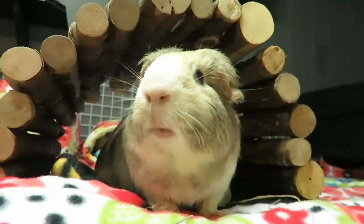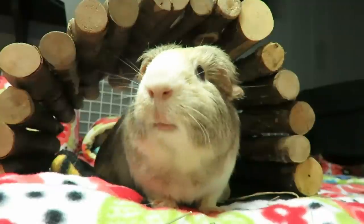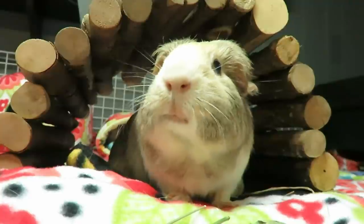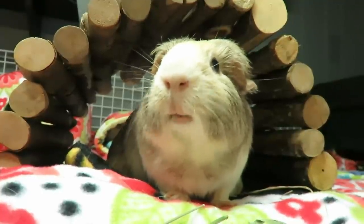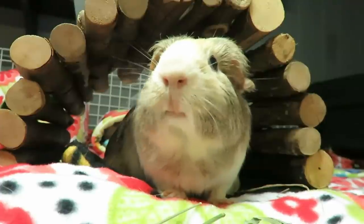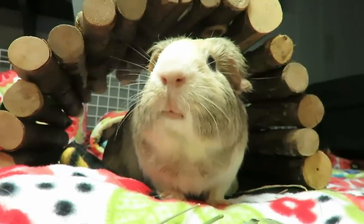All right guys, see you later. If you like watching guinea pig videos, learning how to care for them, seeing product hauls or reviews, or really anything else guinea pig, please subscribe. And make sure you hit that notification bell so you never miss a video. Down below I've left two more videos for you to pick from, so keep on watching!